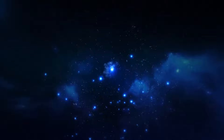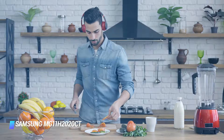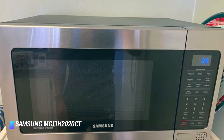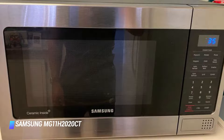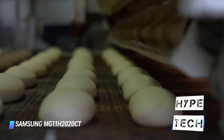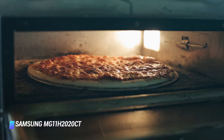Coming in at number 5: Samsung MG11H-2020CT. The Samsung MG11H-2020CT targets a unique niche within the microwave market — it is the only credible brand that makes a microwave with a built-in grill. This microwave has all the features of the traditional microwave and then some. It's like two appliances in one. Use the grill to enjoy a crispy crust when you reheat your pizza, make a delicious grilled cheese sandwich, or simply toast bread. You can also grill fish, bacon, chicken, and other foods that you like crispy.